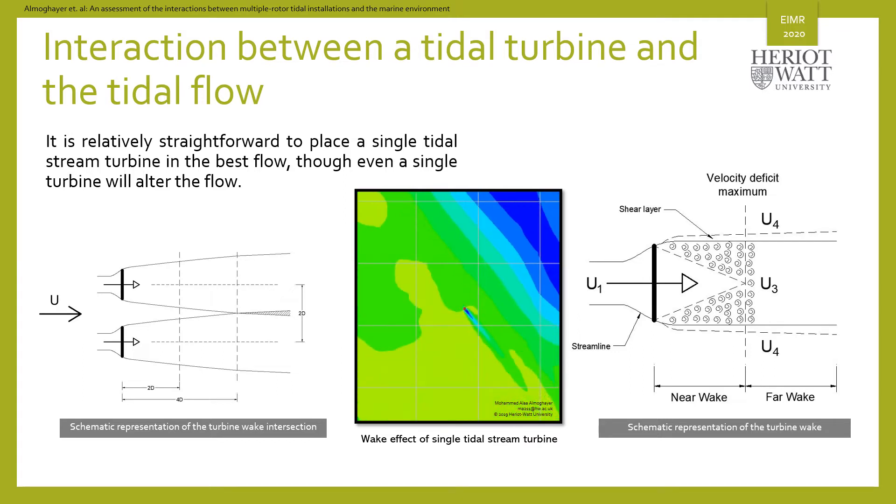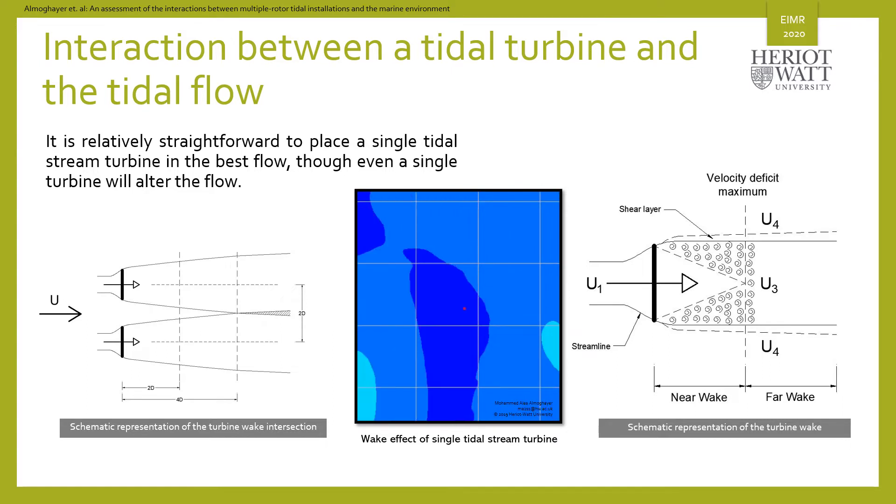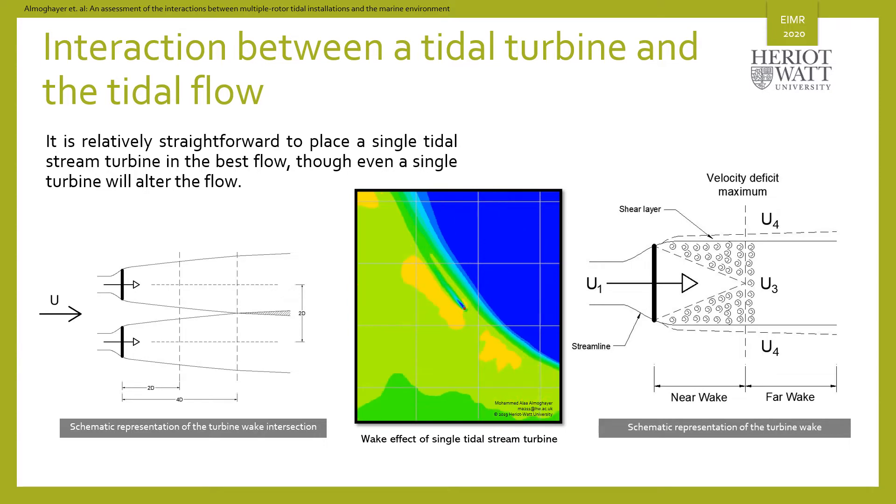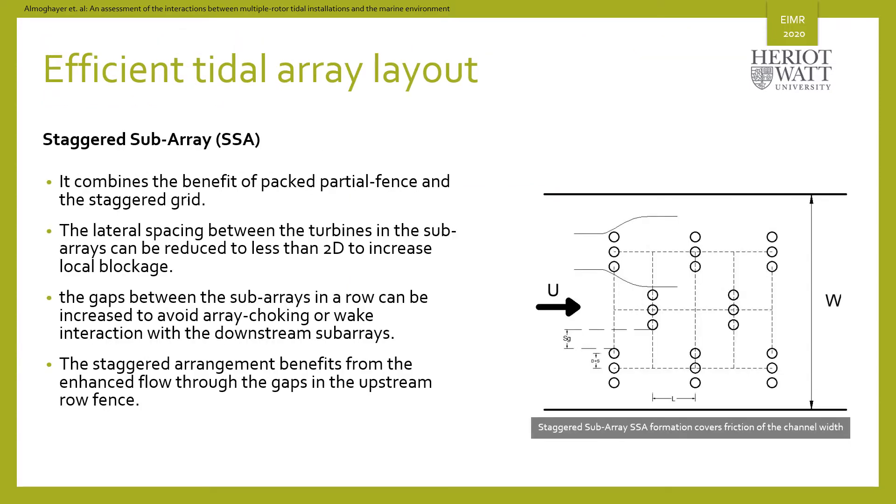But when the number of turbines in an array increases, the effects on the energy extraction efficiency and the surrounding environment become more complex. We found that arranging the turbines in a layout of staggered sub-arrays improves the efficiency of the energy extraction, taking the advantage of the flow behavior when it's confined and redirected towards the subgroup of turbines.